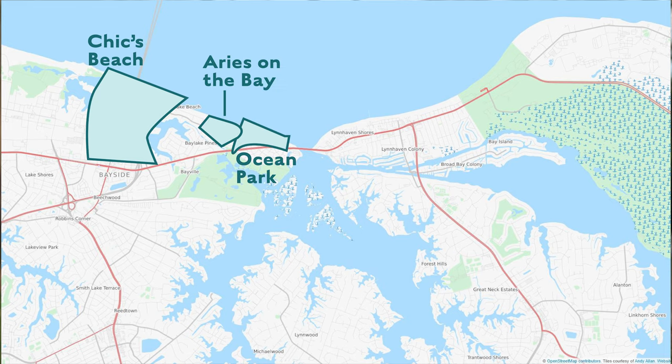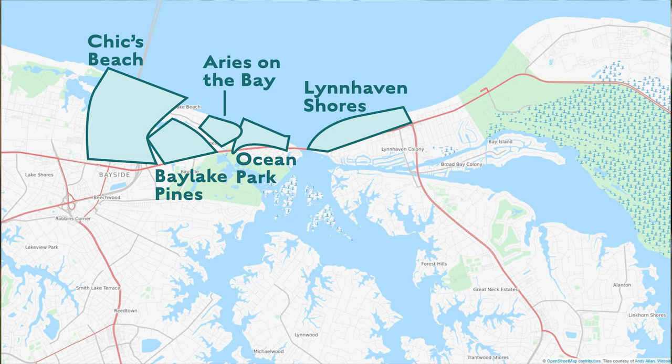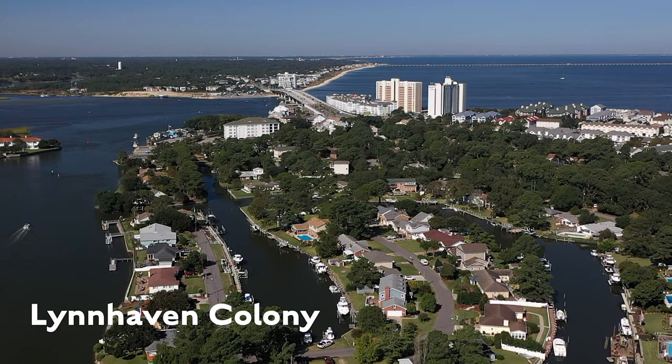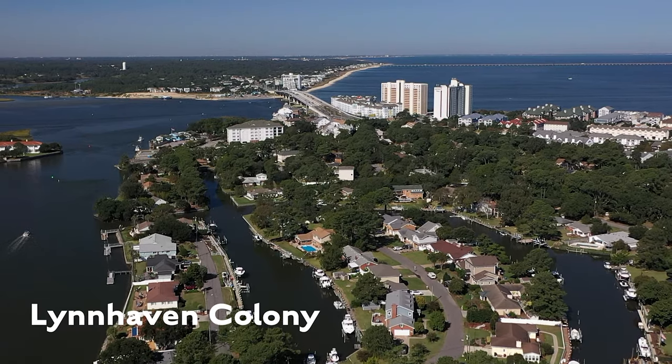Chicks Beach, Ocean Park, Aries on the Bay, Bay Lake Pines, Lynn Haven Shores, Lynn Haven Colony, Marina Shores, Cape Henry Shores, Cape Story by the Sea — these are all neighborhoods in Chicks Beach and they all have slightly different personalities. What they all have in common is proximity to the beaches on the Chesapeake Bay.